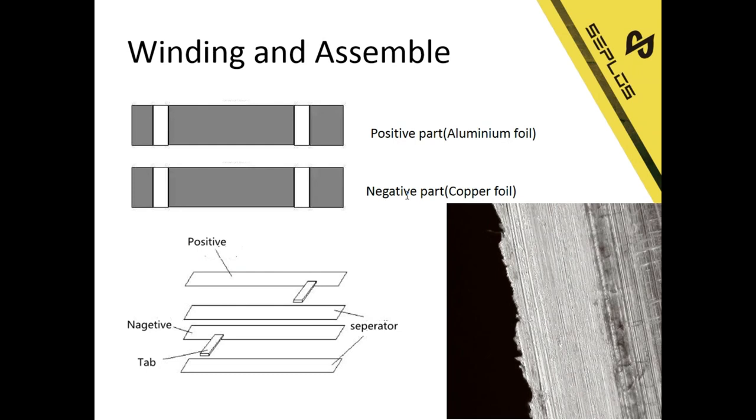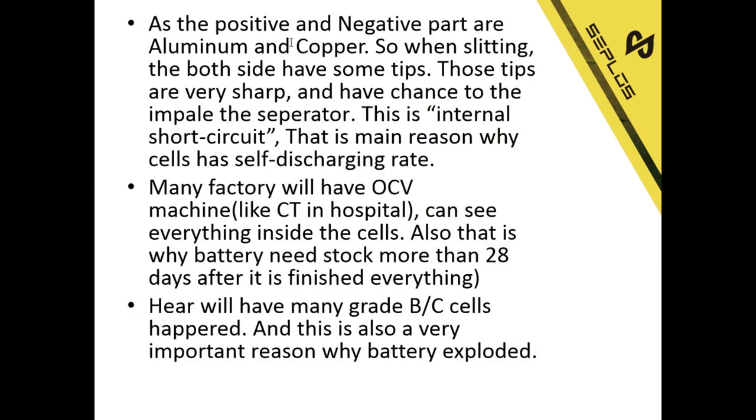As we need winding and assembling, we need to cut the material. The positive part is aluminum foil and the negative part is copper foil. We need the positive material, the separator, the negative material, and the separator — put them together, wind them, and assemble them into the housing. But when slitting, both sides of the aluminum and copper foil have sharp tips, and those tips have a chance to pierce the separator. This causes an internal short circuit, which is the main reason why cells have self-discharging.